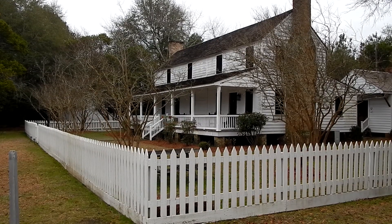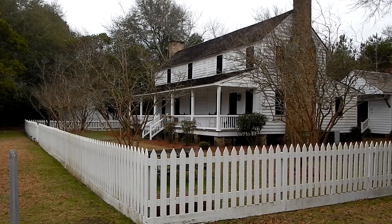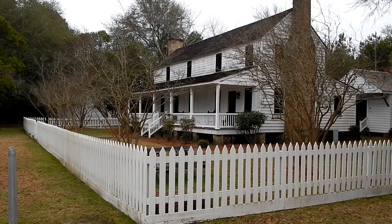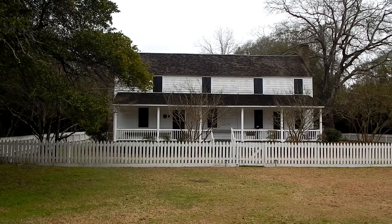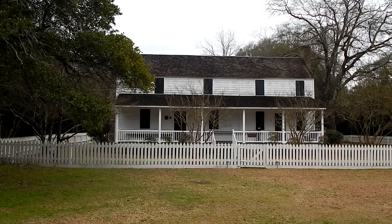Hey everybody, this is Ray Ogilvie from Hartsville, South Carolina, and today I'll be metal detecting at the Jacob Kelly house located here in Hartsville.